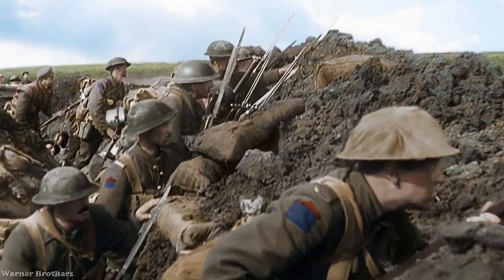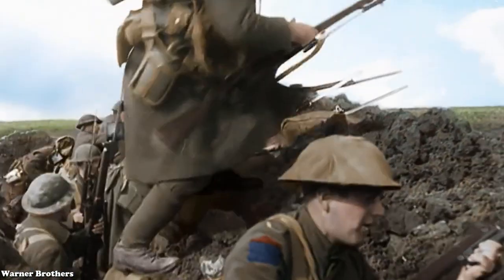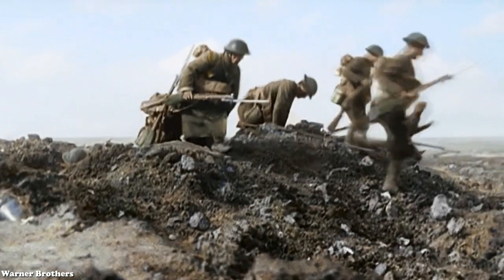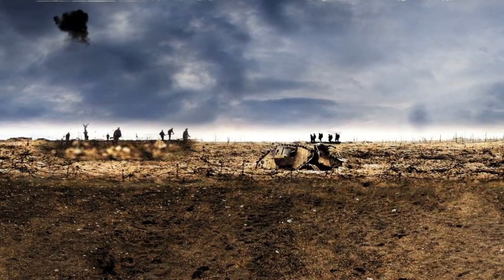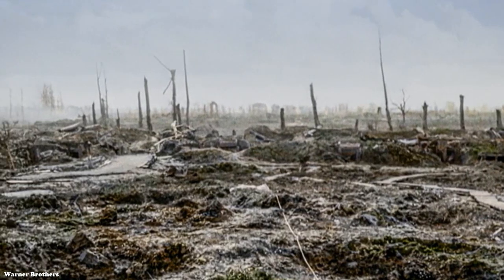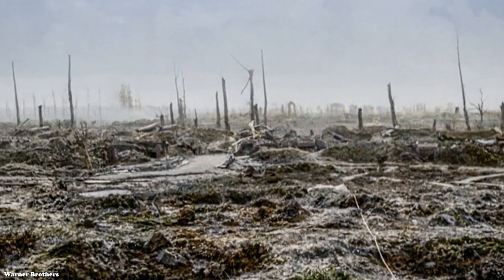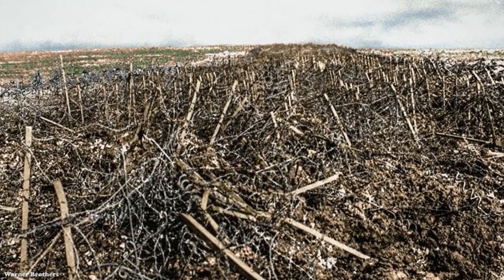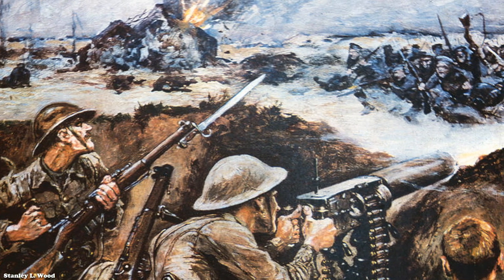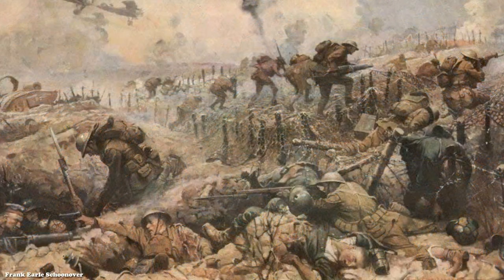Trenches provided some protection from gunfire and artillery, but when an army attempted to assault an enemy position, the results were catastrophic. The area between the two armies was known as No Man's Land — a barren landscape marked with shellpox, obstacles, and coils of looped barbed wire. When soldiers climbed out of their trenches, they were met by waves of machine gun fire. Not surprisingly, such attacks led to massive casualties.